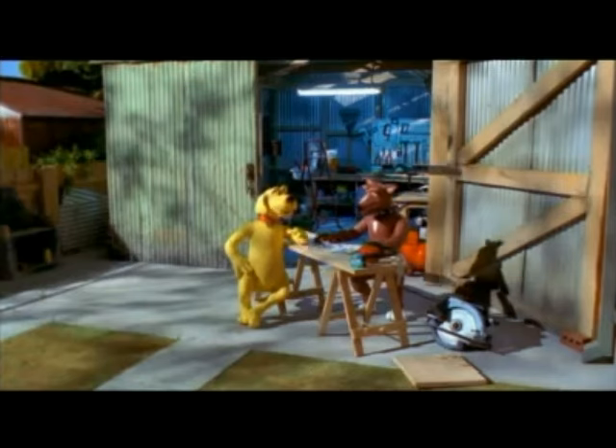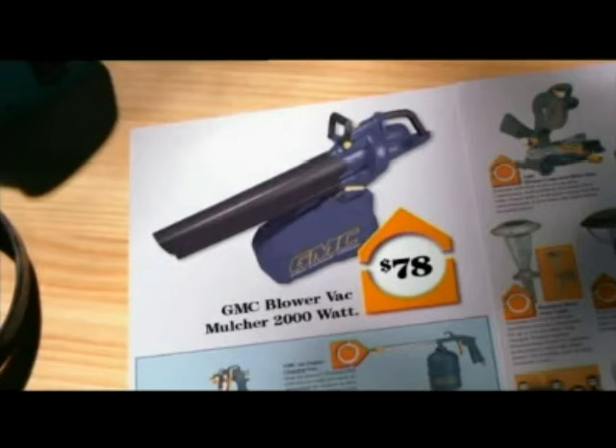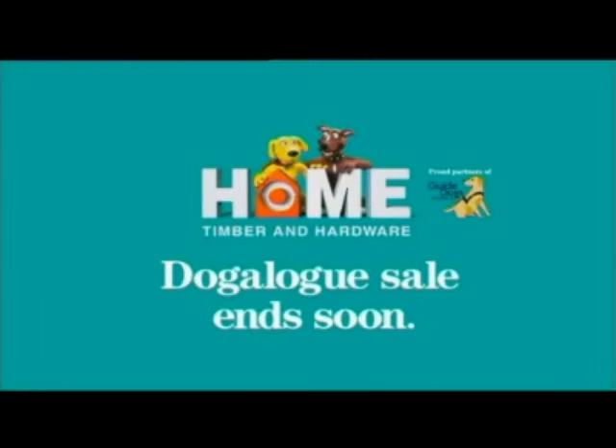Any other bargains at the HomeMaker Sale? Barco Handsaw Twin Pack, $17.95. GMC Blower Vac Mulcher, just $78. That's it, I'm off. Where? Home. But this is your home. Where? Home Hardware.